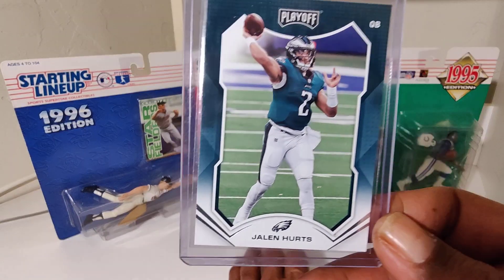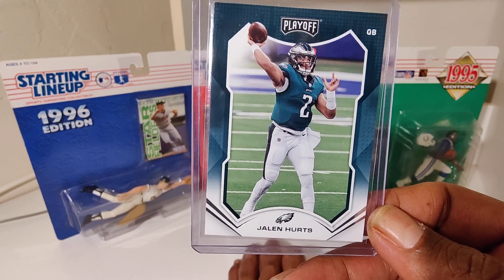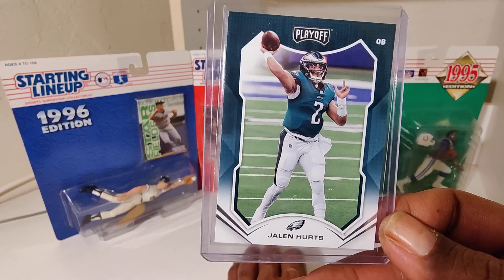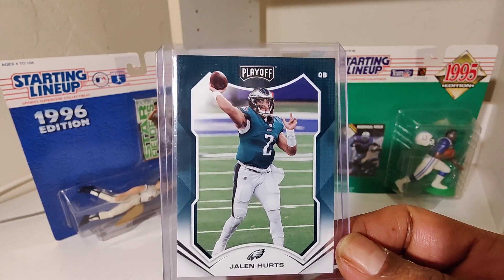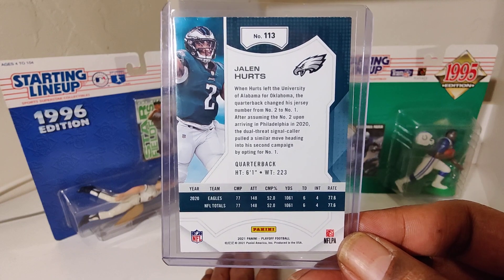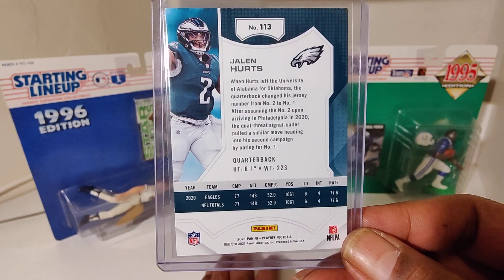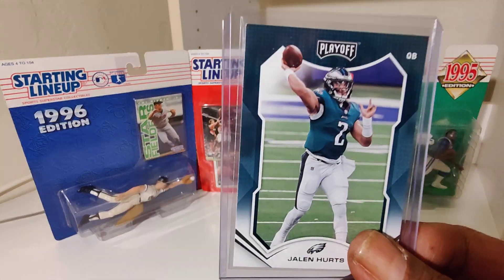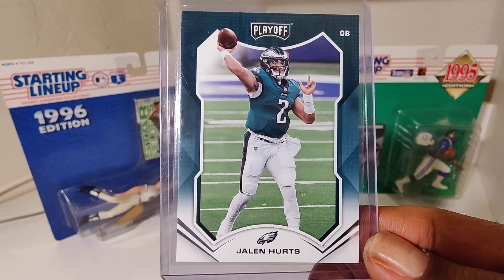We got Jalen and he's hurt. Jalen hurt his shoulder. Oh, that's a wild one buddy — that last name don't line up too good when it's like that, huh. Jalen Hurts — Hurts is hurt.